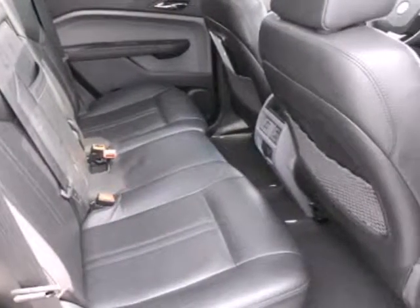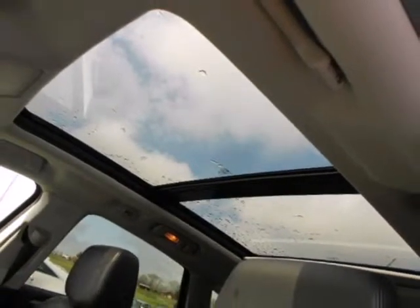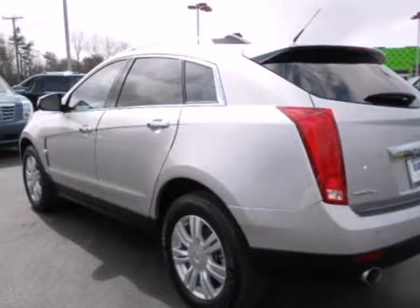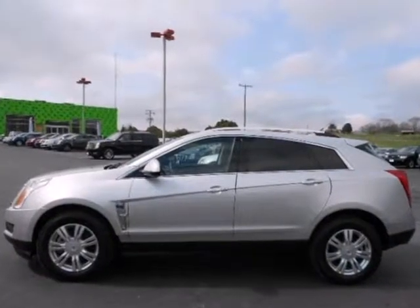This stunning SRX is a safe buy with a class-leading array of standard state-of-the-art safety features and perfect 5-star scores in front and side impact crash tests. Take it for a test drive today.